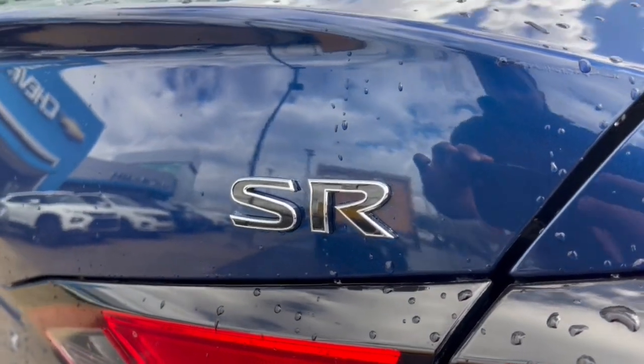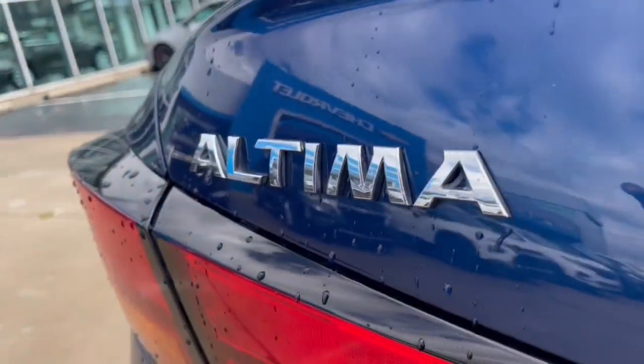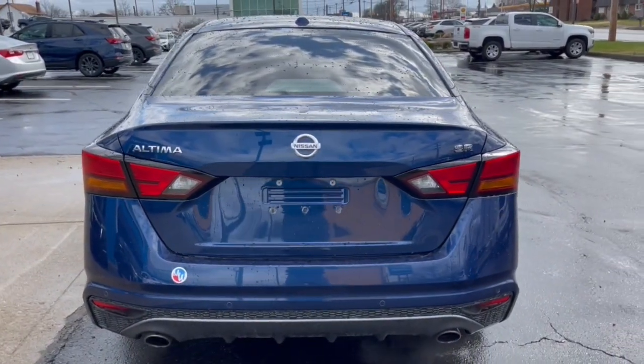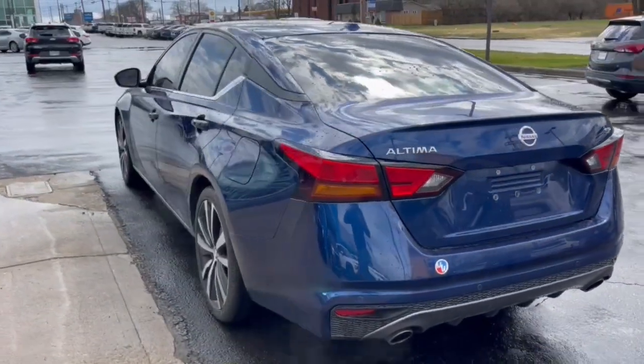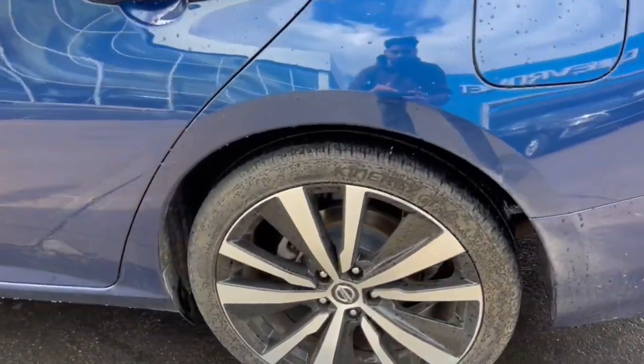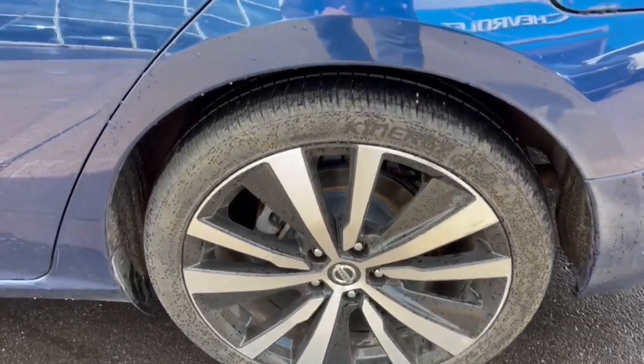The following are some of this vehicle's highlighted options: lane departure warning, keyless entry, backup camera, remote engine start, keyless start, satellite radio, steering wheel audio controls, power driver seat, Bluetooth connection, and blind spot monitor.